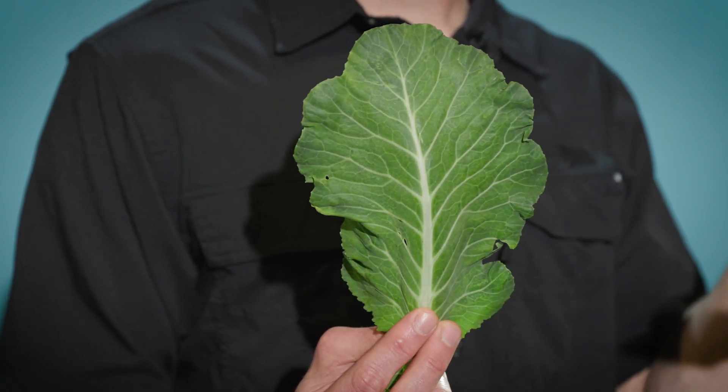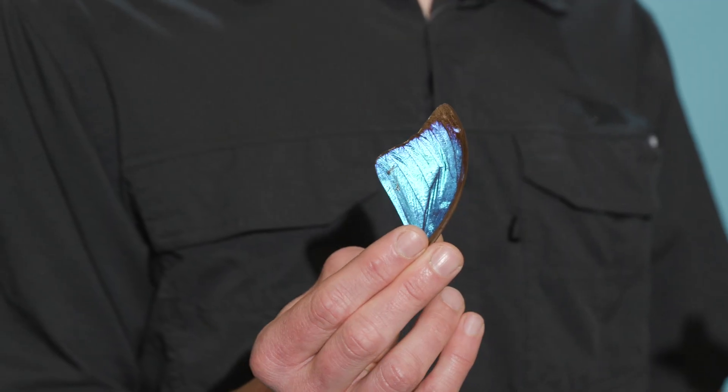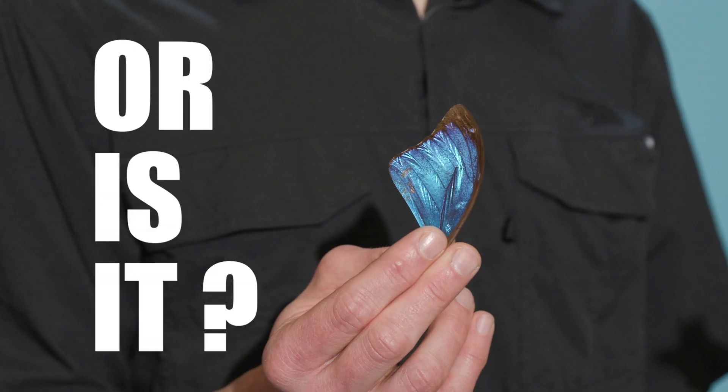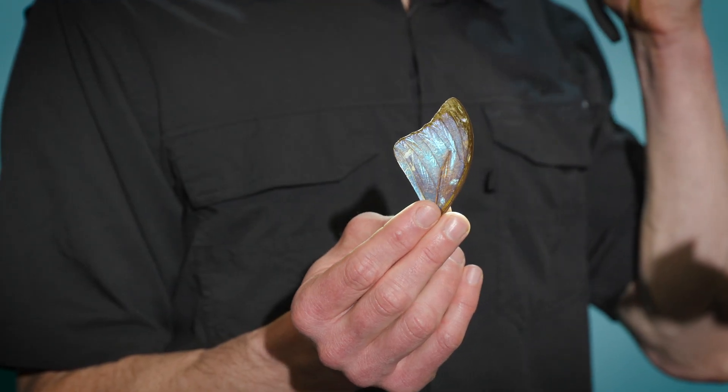What color is this leaf? Green! How about this butterfly wing? Blue! You see, blue is a really tricky color in nature.